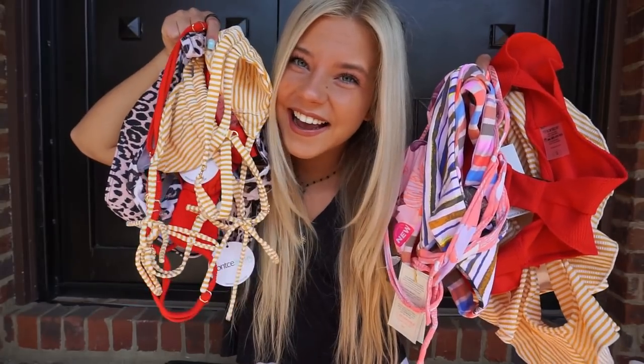Hey guys, it's Michelle and I'm back with another video. Today I'm going to be doing a swimsuit try-on haul. It's spring break now, and what better time to show you what bikinis I got.